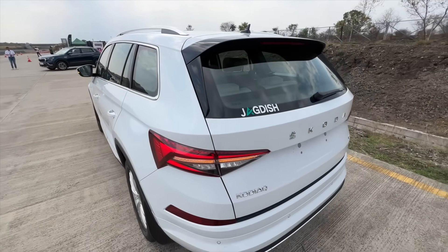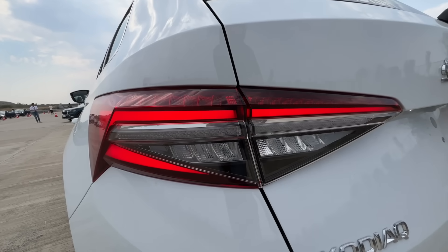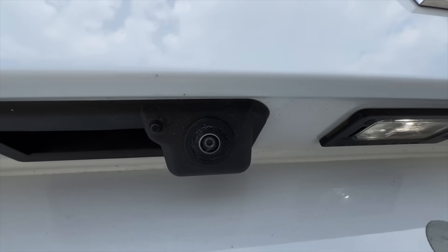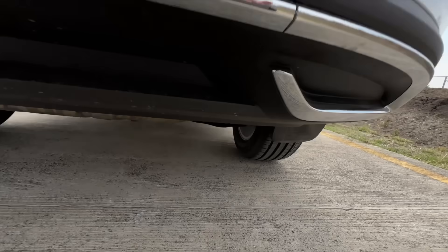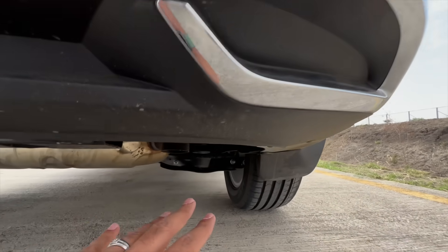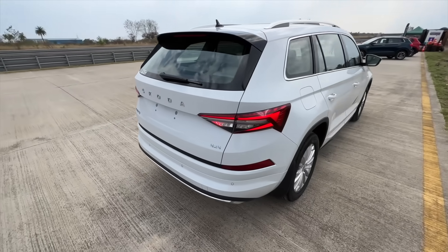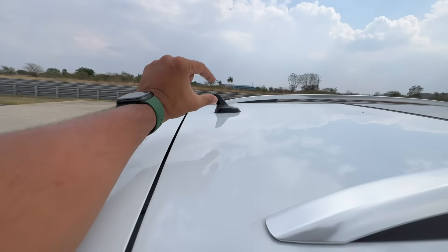There are aerodynamic improvements at the rear, which is very similar to before. Dynamic swipe indicators swipe from inside to outside. Skoda lettering, Kodiaq 4x4 badge, rear fog light, and a camera with a self-cleaning spray system. Six rear parking sensors. The exhaust is dual but hidden below. There's a rear wiper and washer as well — understated elegance overall.